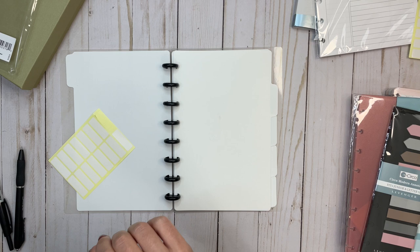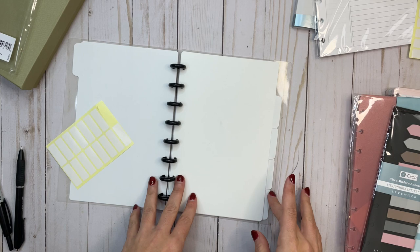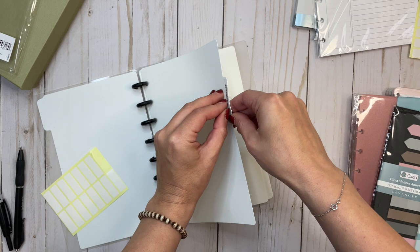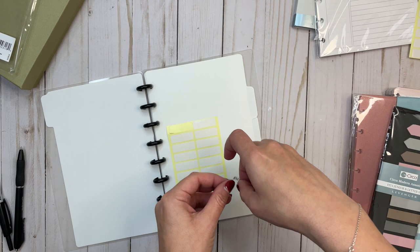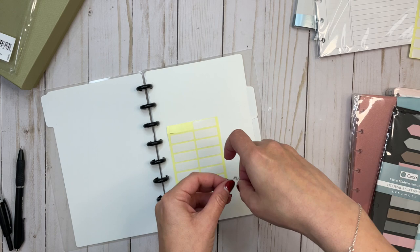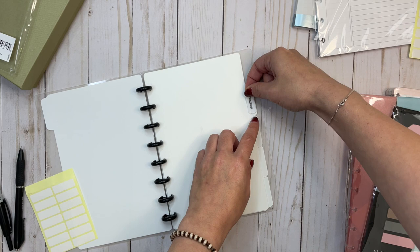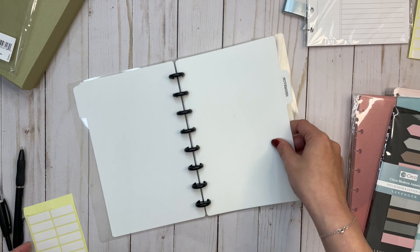What I would probably do is label these with a sticker. You could definitely categorize these based on what you need, or you can label them for each month. Here's a November sticker since I'm setting this up for November. Because this is plastic, it's not going to tear when you take a sticker off — you could just put this sticker right over the other one.